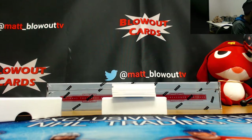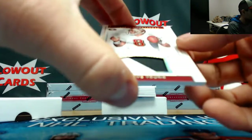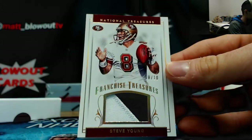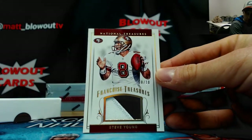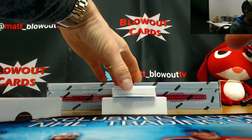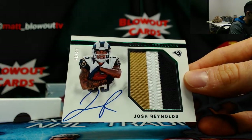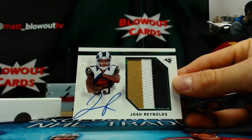A little jersey number love on this next card. Franchise Treasures, two-color patch, numbered 8 of 10, Steve Young — jersey number on that one. Busted top load. Rookie patch autograph, Josh Reynolds, 26 of 83, rainbow parallel, six spots.